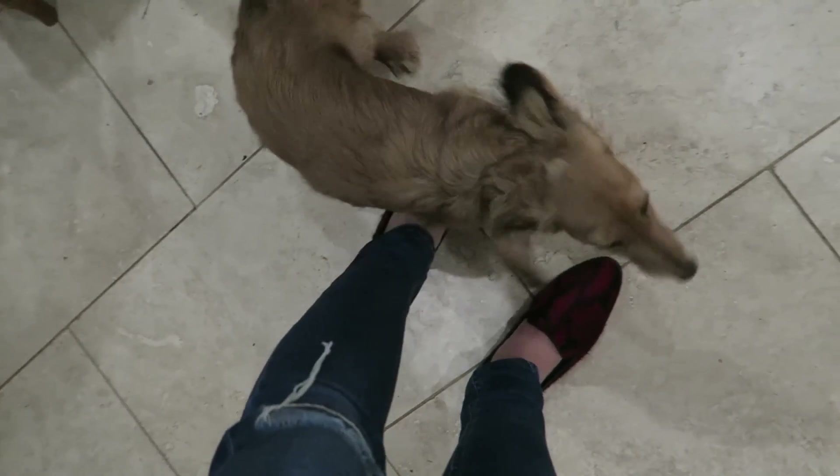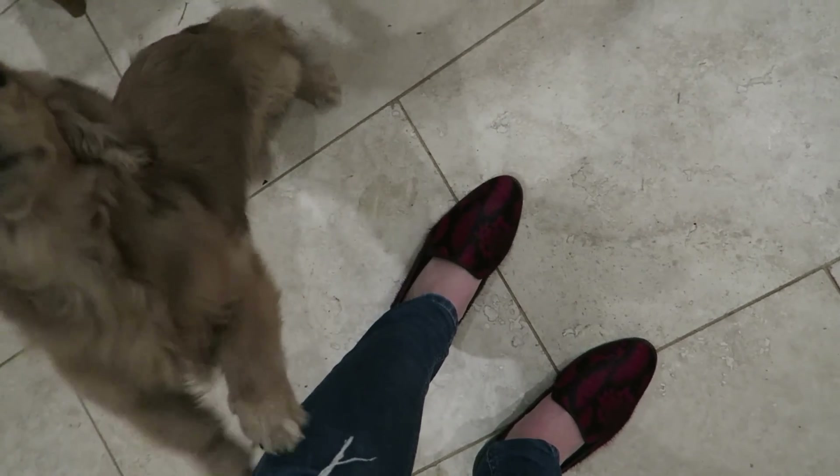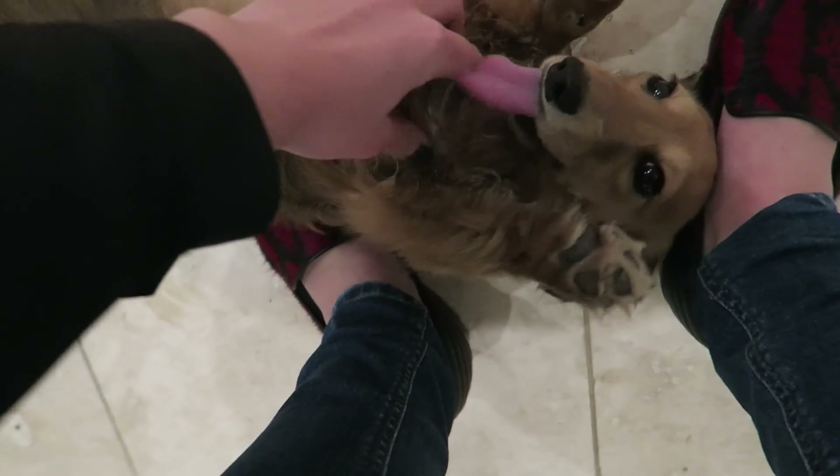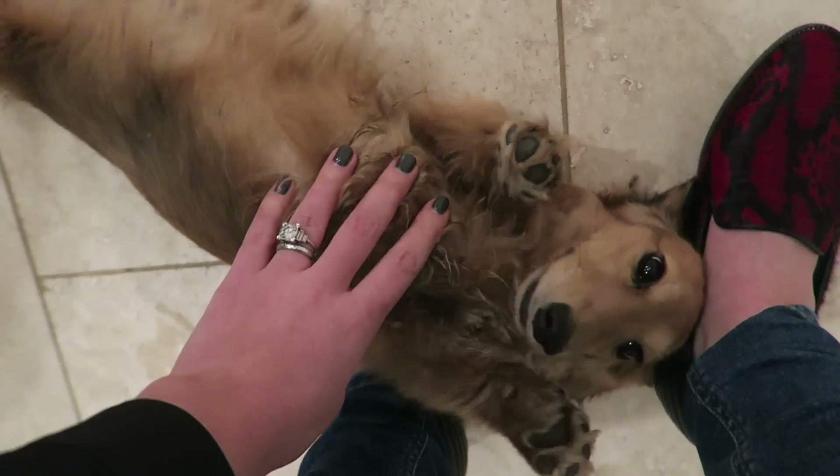Did you miss me, little one? You missed me? A bit. How much? Loaves? This much? Oh, pig. I missed you too, little bean. Where are the other poopies?